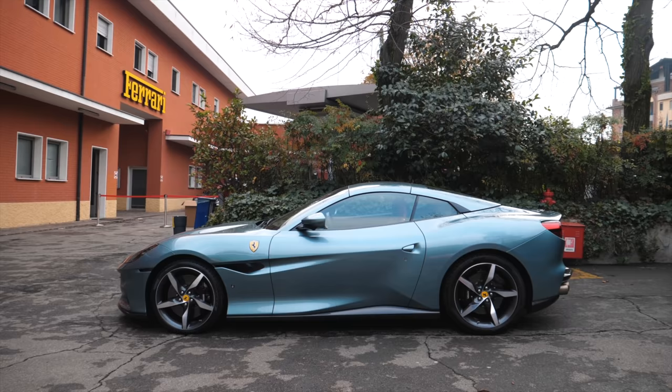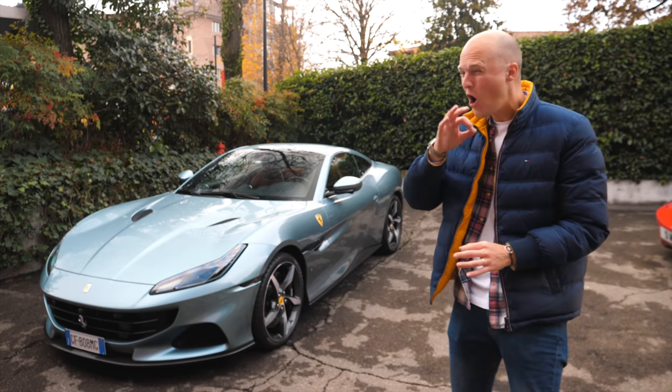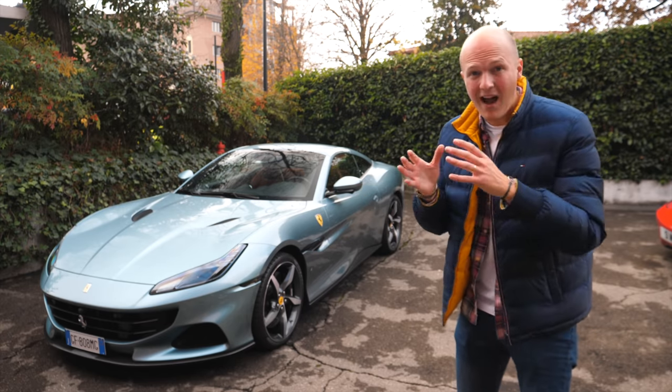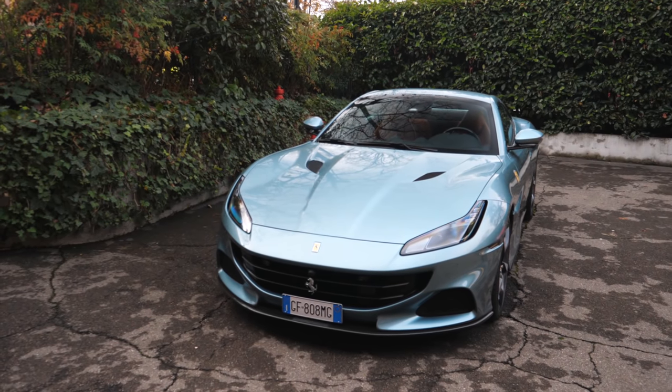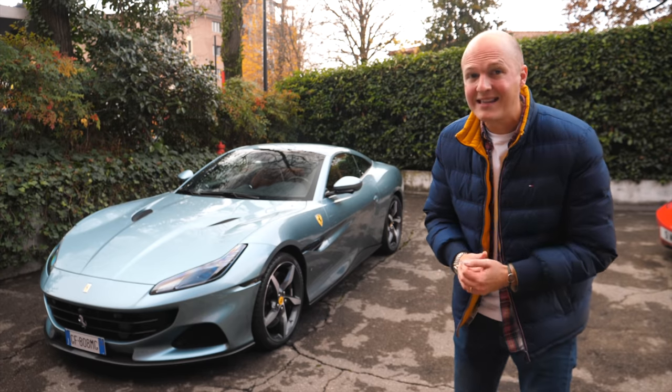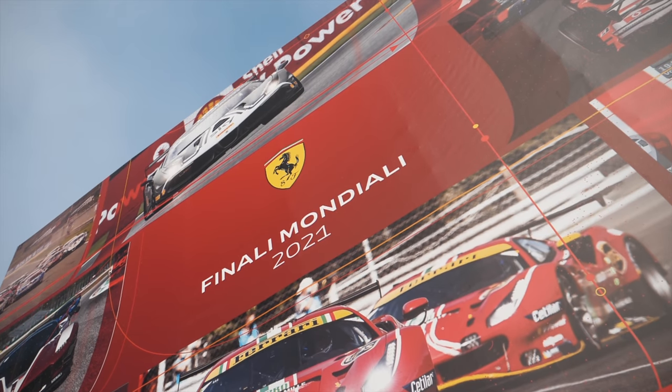Today I'm picking up a Ferrari Portofino M. The Portofino M has received a whole load of updates and upgrades over the original Portofino, something we're going to talk a lot more about later in the video. I'm actually going to be taking this car down to Ferrari's Finale Mondiale, the world finals of their Challenge Series.